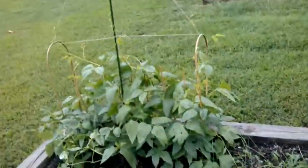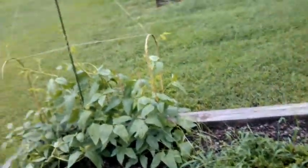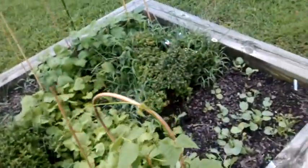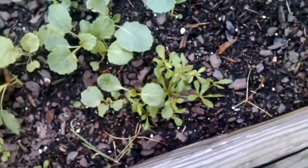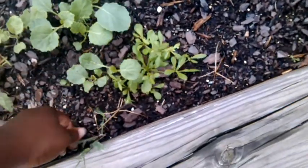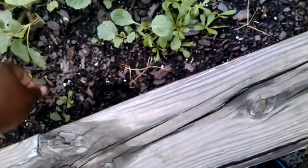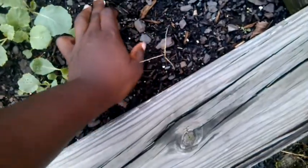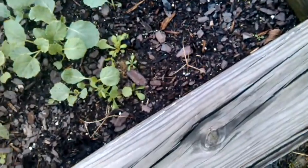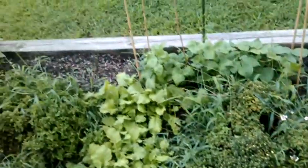Those over there are the long Chinese beans — really excited about getting them. And here we have our other collards, the Georgia Southern variety. So that's what's going on out here. Thanks for watching.